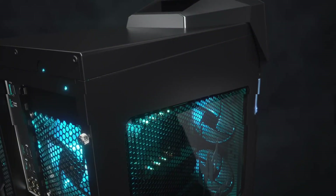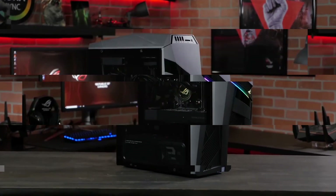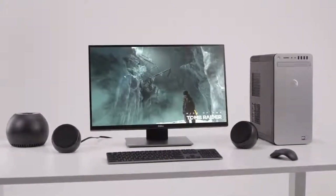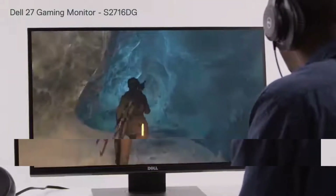Get ready to level up your gaming experience with the top 7 best gaming PCs. From sleek designs to powerful performance, these PCs deliver immersive gaming experiences. Whether you're a casual gamer or a hardcore enthusiast, we've got you covered with our expertly curated list of the most exceptional gaming PCs on the market.